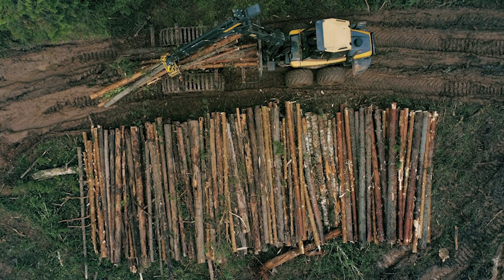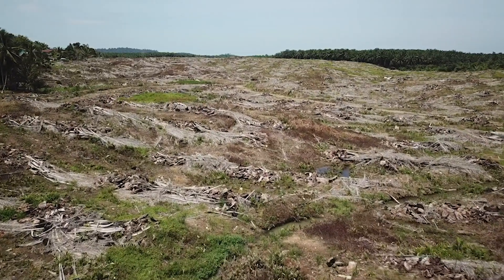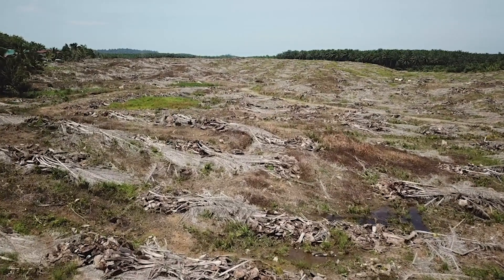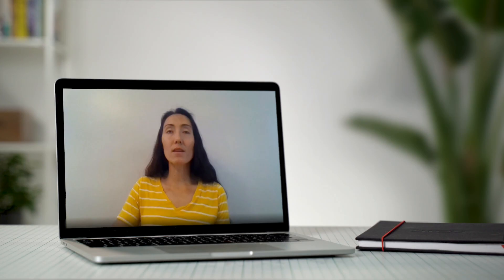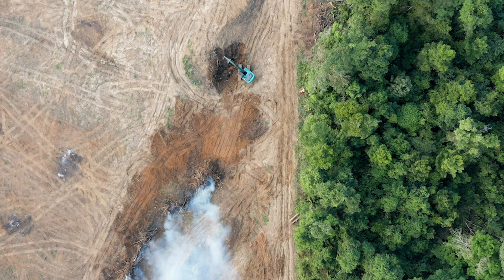But what does this mean for the environment? Well, the main problem is deforestation. Because to make space for our ever-growing food production, we are currently cutting down forests across the world. To better understand the impact of deforestation, I talked to Crystal Davis, the director of Global Forest Watch. Agriculture is by far the greatest cause of deforestation.